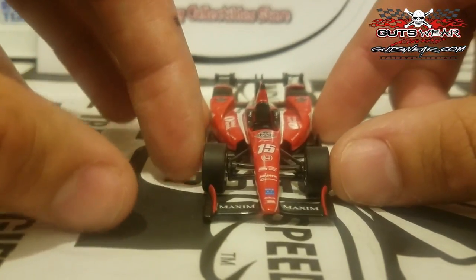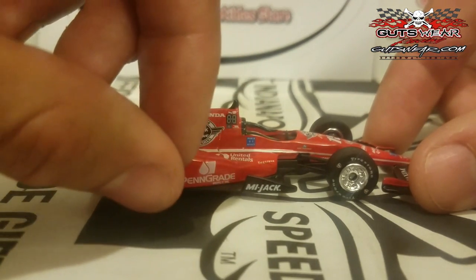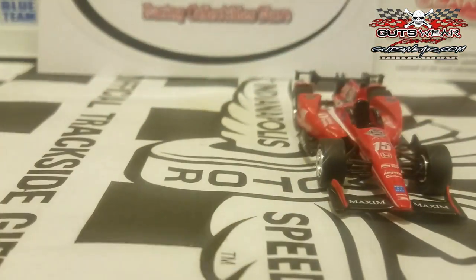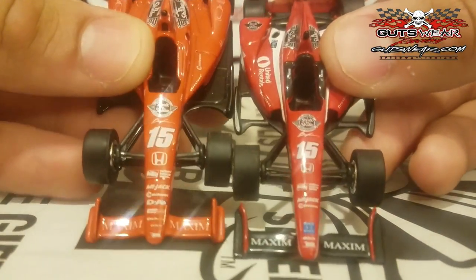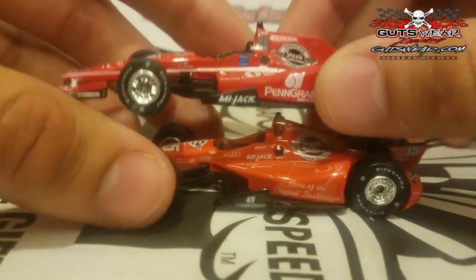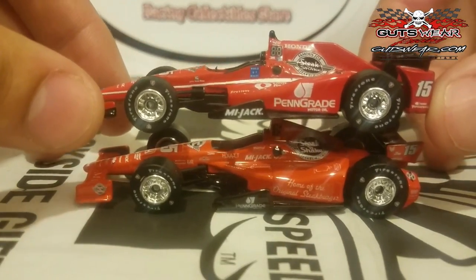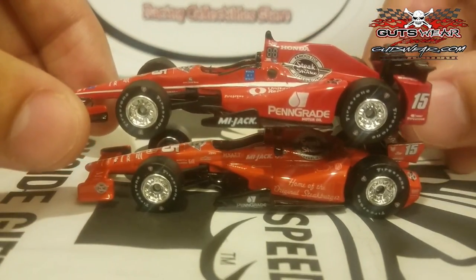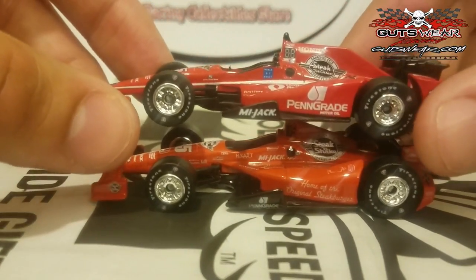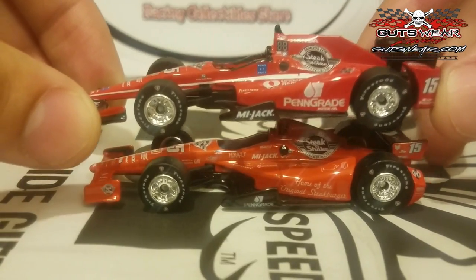Here's the comparison with the 2016 car — you can clearly see big differences in the paint scheme. I'm glad they added a lot more to it instead of just the traditional red. The red looks a little lighter on last year's. They've also replaced 'home of the original Steakburgers' with Penn Grand Motor Oil, MyJack, and other sponsors Graham Rahal is representing. Really nice-looking car, and it's a better buy than last year's, which was a wannabe aero kit car. Greenlight did a great job nailing this car.